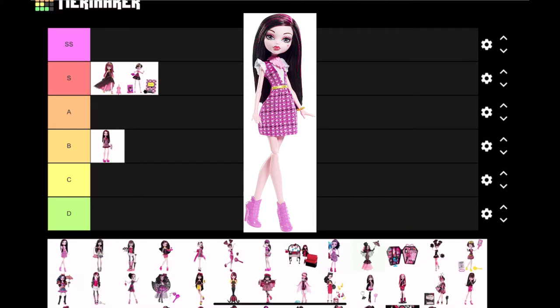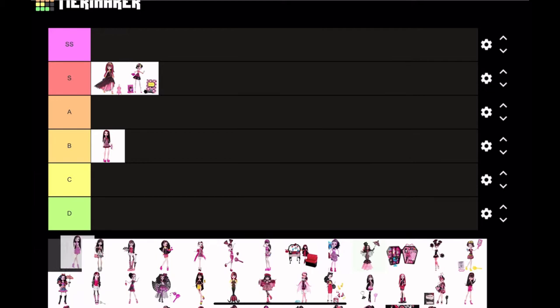Next we have basic Draculaura from 2015. I don't have anything good to say about this doll — it's just so blah. The color doesn't match with Draculaura's hair, and in my opinion I just don't like the doll that much. It was toward the end of generation one where Mattel was losing money, so I'm gonna put it in D tier.